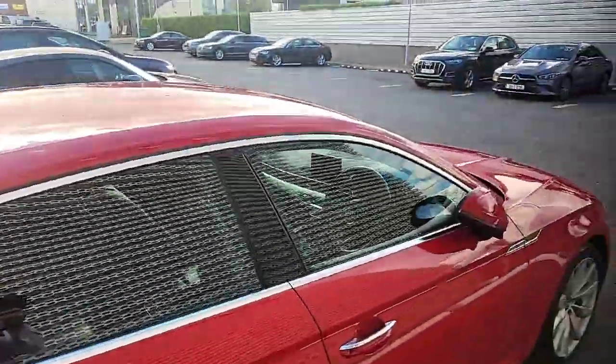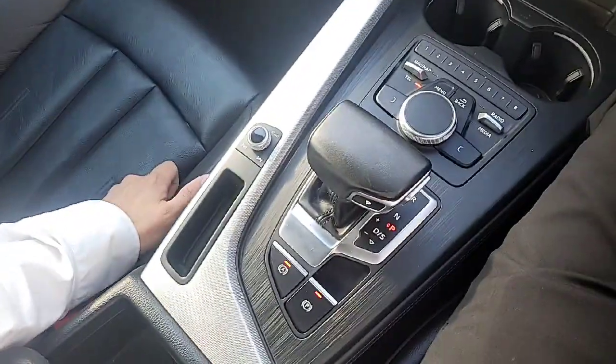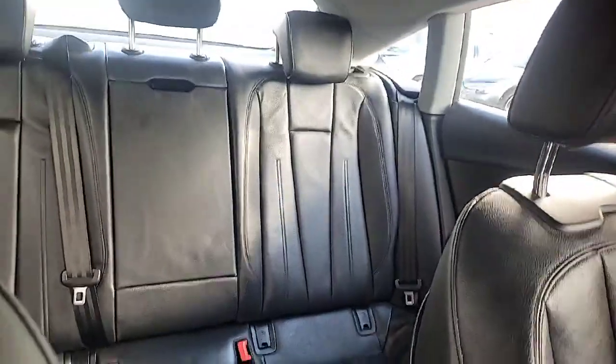Now just to show you some features inside the car — this car is a 2-litre TDI, she's fully automatic with a full black leather interior. Just to be clear, she is an Audi A5 SE.